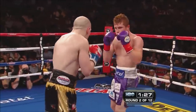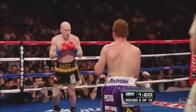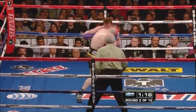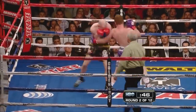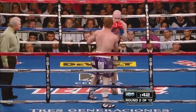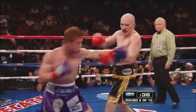Good left hook to the body. The punches sound different when Alvarez throws them — they thud differently than other fighters. He uses that hook to the body. Left hand to the chin, right hand to the nose, and some blood from Hatton's nose.